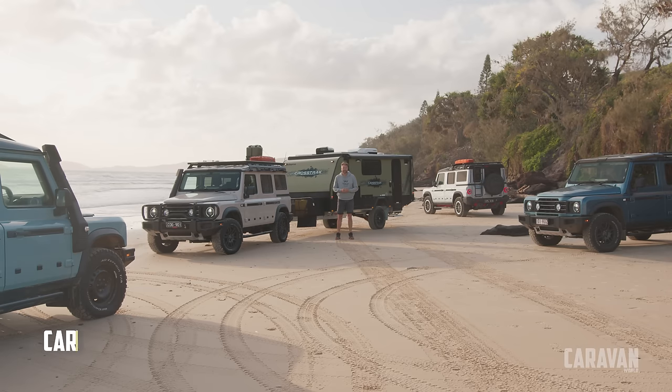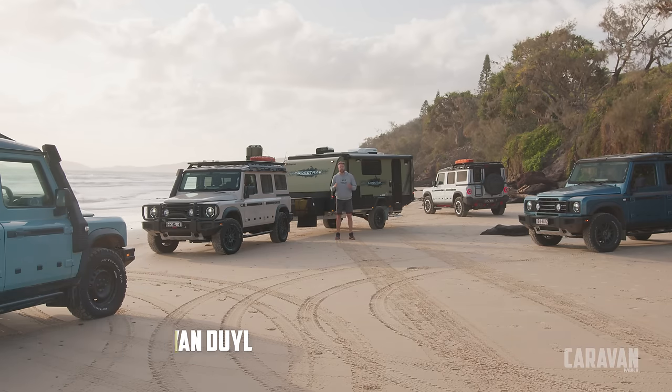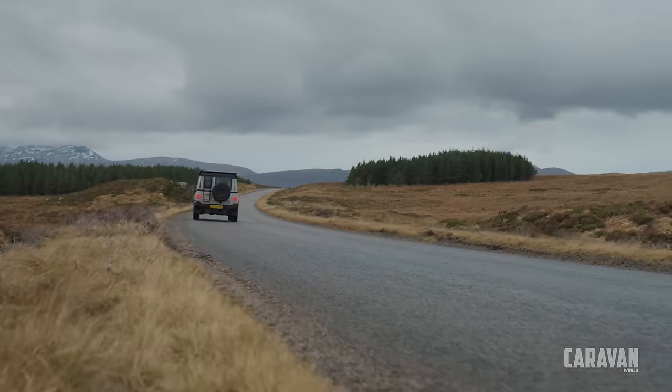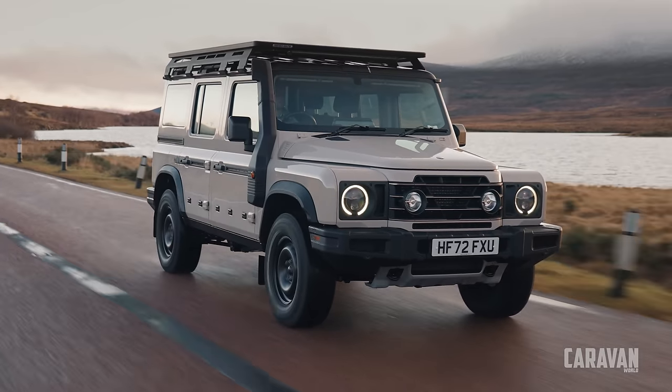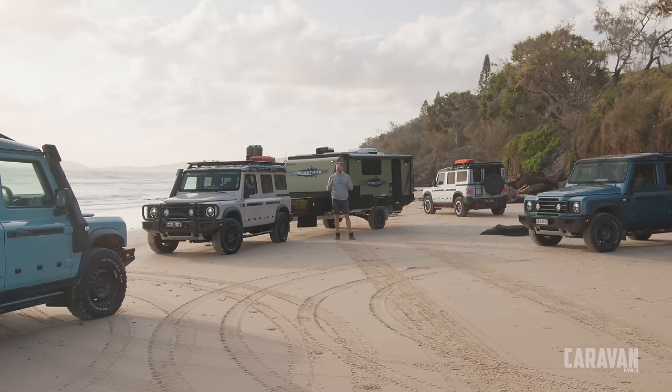Just under a year ago I was lucky enough to drive some pre-production Ineos Grenadiers over in Scotland, and I came away so impressed. I said — and I stand by it — that they are the most capable out-of-the-box full-wheel-drive for sale today. But what I didn't know was how well they could tow; the specs look amazing.